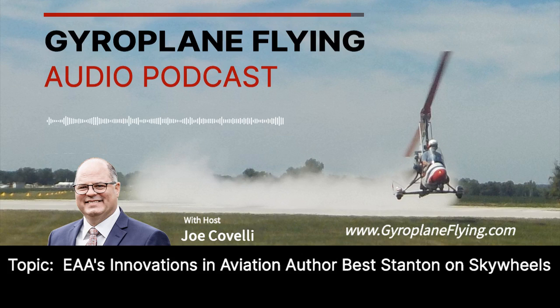Thank you for listening to Gyroplane Flying, where we discuss everything gyroplanes. The podcast is produced by Air Command International LLC and Skywheels LLC. Even though both companies are represented in the program, they are separate and distinct entities. Please share comments and suggested topics with us using the Contact Us webpage at aircommand.com. You can listen to all previous podcasts at gyroplaneflying.com.